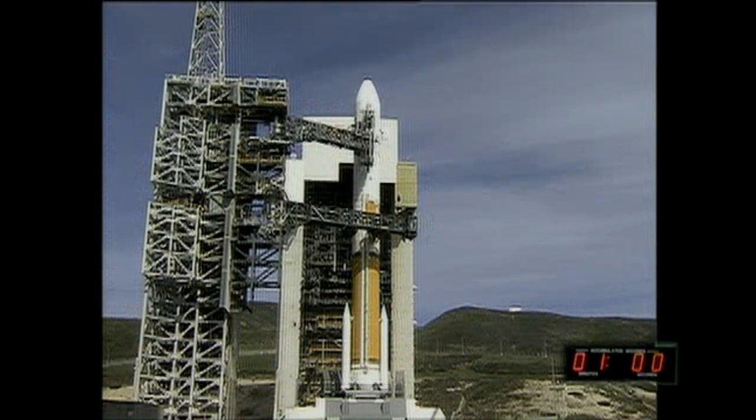60 seconds. One minute and counting. Rock report range status: Rock range green. 50 seconds. 45 seconds. Second stage LH2 secure at flight level. Watch enable, enable. GE main power off. Main power off.